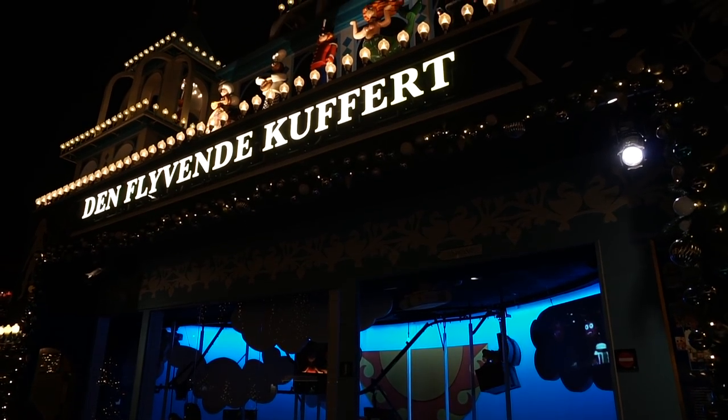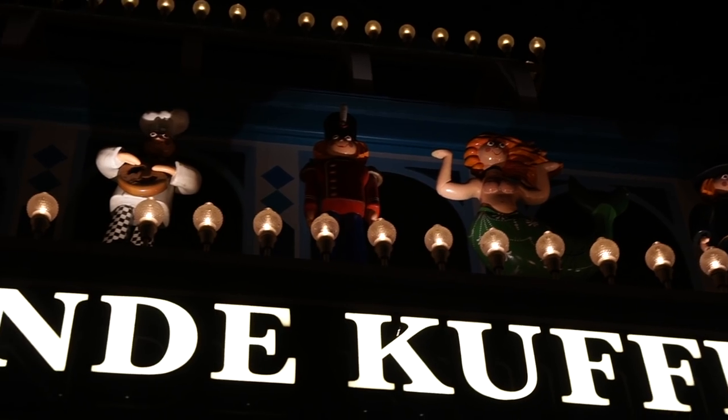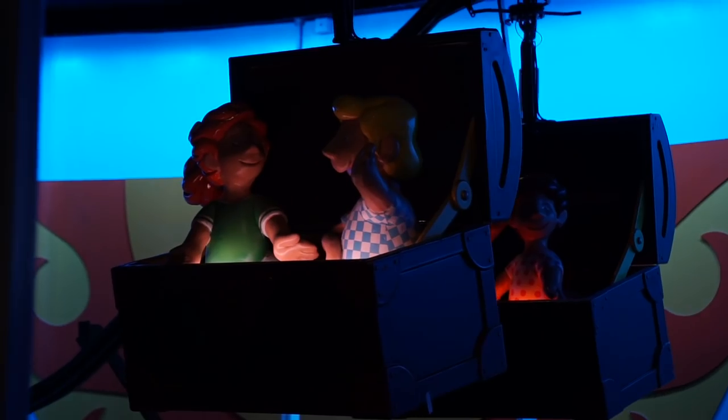This ride behind me is my favorite in the entire park here at Tivoli. It is the Flea van de Couvert, which I think means the flying suitcase or something. It takes you through all of Hans Christian Andersen's stories. And it's not a roller coaster, it's not exciting, there's no adrenaline — but I just love it. It's simple, it's sweet. It transports you to fantasy land and you will see what I'm talking about. You've been telling me about this ride pretty much since I met you. Yeah, that's true — I love this ride.